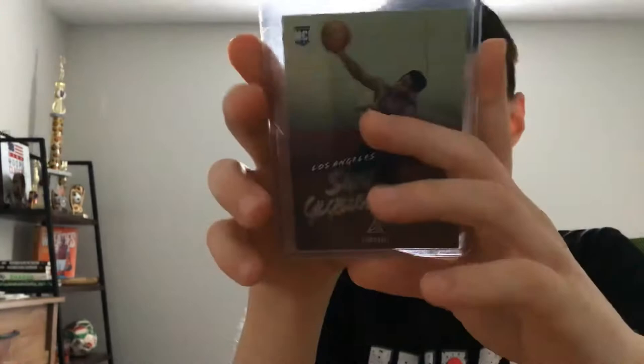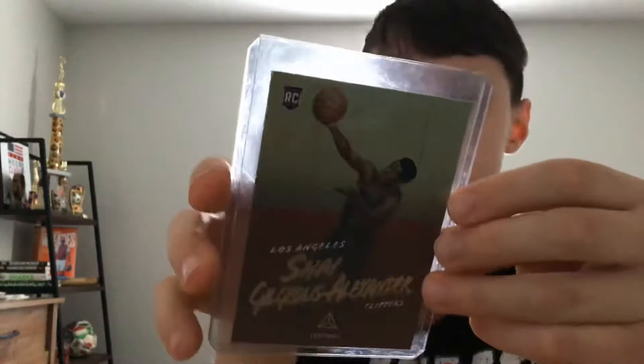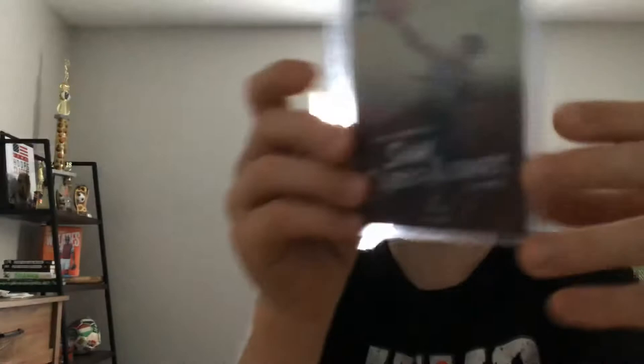We got a Shea Gilgis Alexander Luminance rookie card, and this card is out of Chronicles. I actually pulled a lot of Shea Gilgis out of Chronicles — you will see two more Chronicles cards in this video. I really like this card because it has that shady look to it.